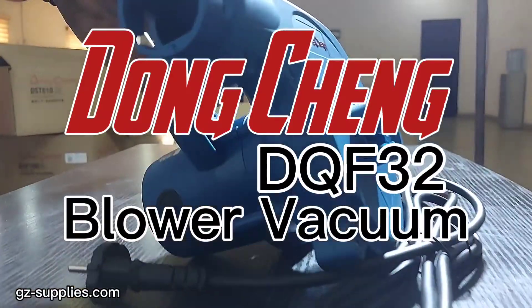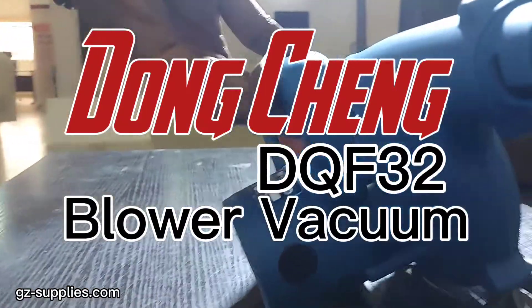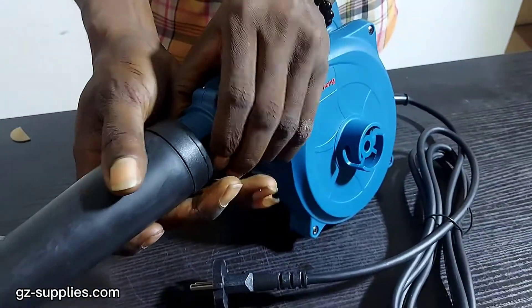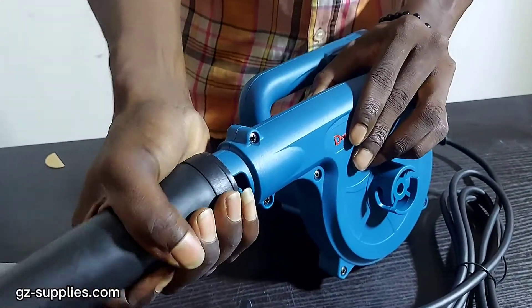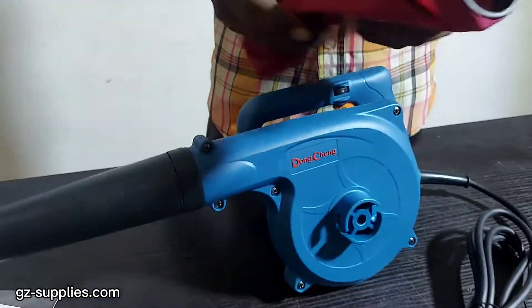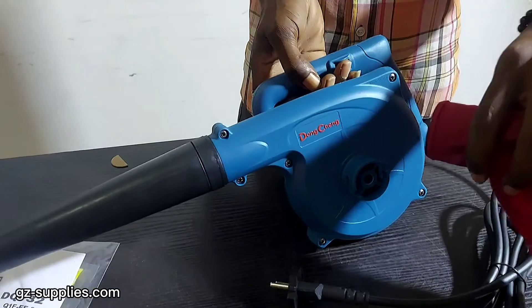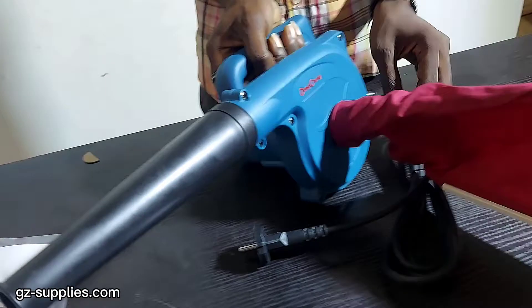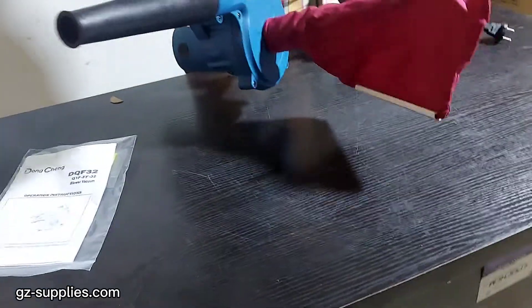Dongchen Company manufactures various types of power tools and related spare parts, which are widely used in the field of building construction. Sales network covers more than 60 countries and regions worldwide. The company is striving for providing good quality products and satisfying services to global users.